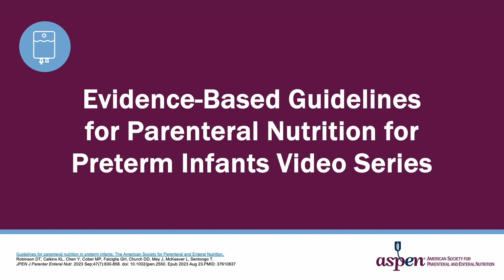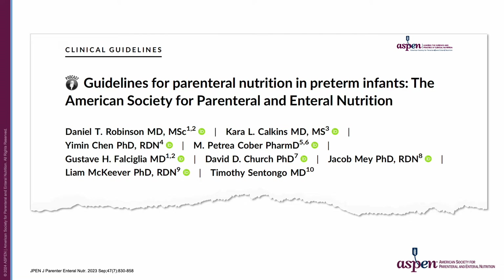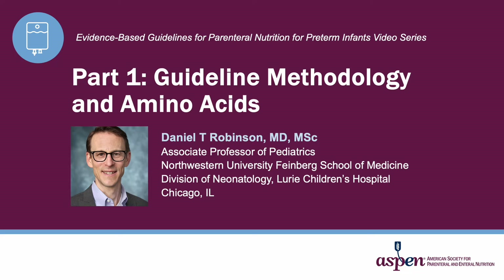See the full guidelines document for all of the panel's recommendations. Here is the reference for the full recommendations and the panel of work group members. I'm Daniel Robinson, a neonatologist and associate professor of pediatrics at the Northwestern University Feinberg School of Medicine. I chaired the guidelines and am representing the work of a committed multidisciplinary group of experts.